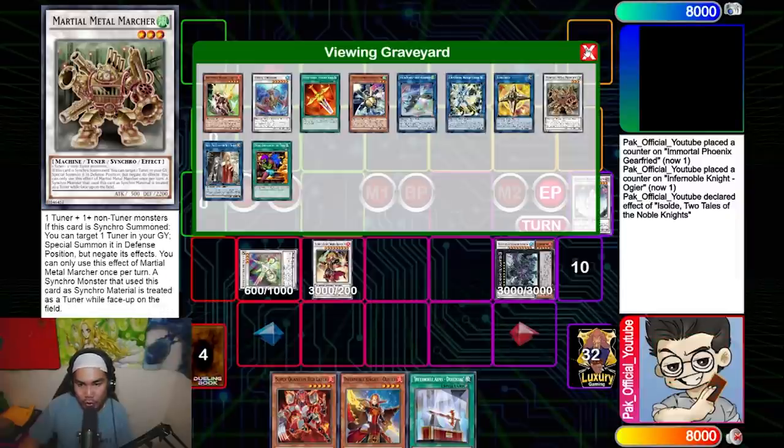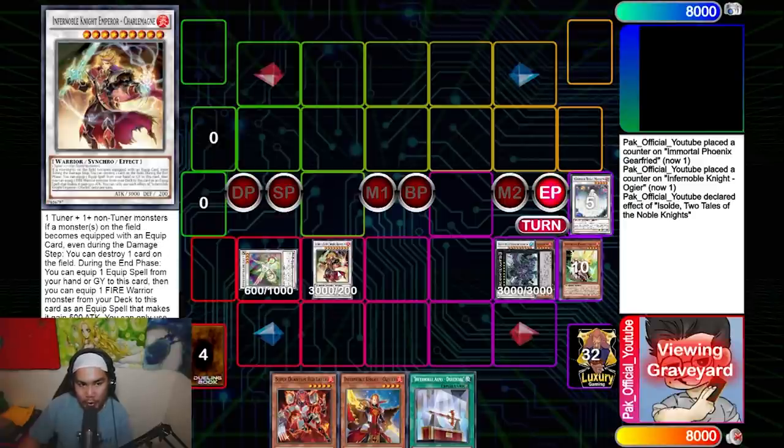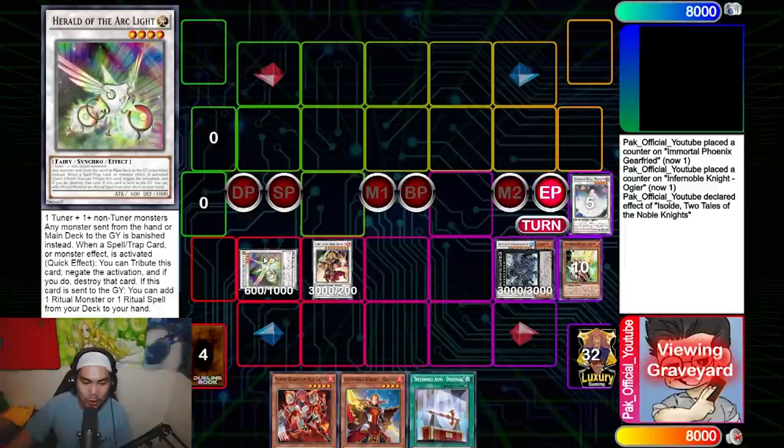We trigger Charlamagne to rip a card out of the opponent's hand, and equip either Olivier or Ogier depending on what protection you want on Charlamagne — because if Charlamagne sticks, it's really really oppressive. Under VFD, they can't really Forbidden Droplet you because Herald doesn't allow your opponent to send monsters from their hand to the graveyard for cost, which lets you respond with monster effects. That's why I advocate for Herald to be part of the combo.